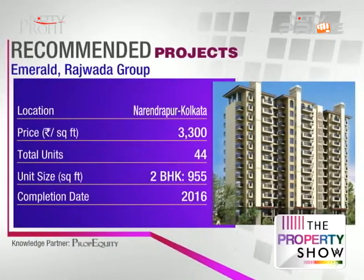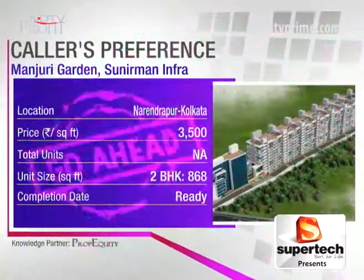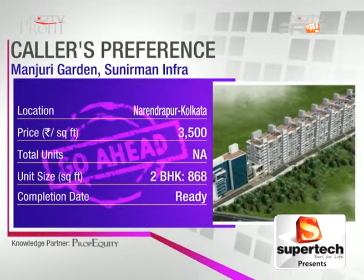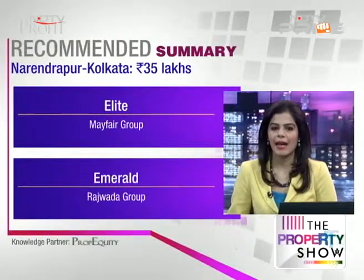So Narendrapur — a small micro market in south Kolkata. Indrinil, we're giving you a go ahead for Manjuri Garden. The developer, Sunirman Infrastructure, is a reputed name in the local market with no quality issues — it's a ready property. We're also giving you two more options in Narendrapur: Elite by Mayfair Group and Emerald by Rajwada Group.